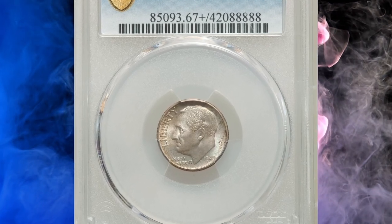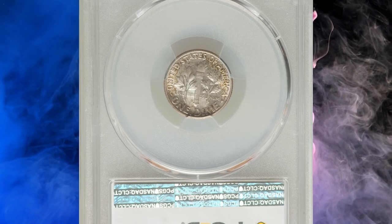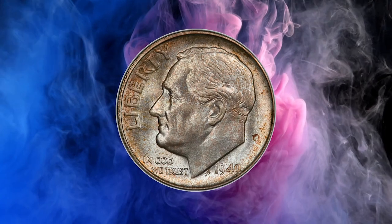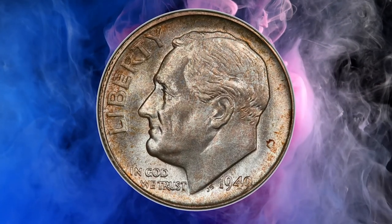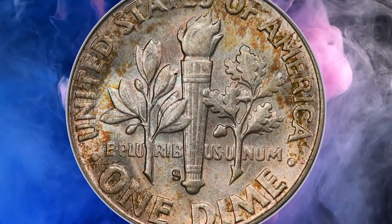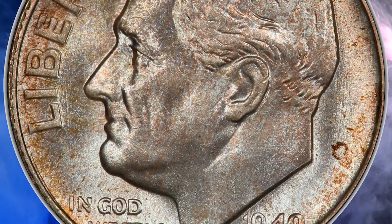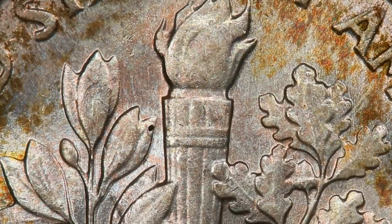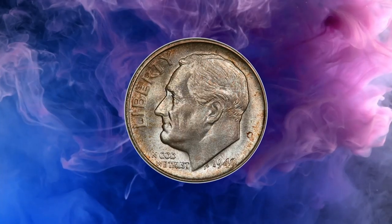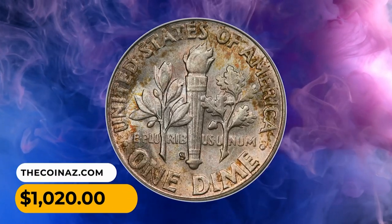Number 15: This is a 1949-S Roosevelt dime in MS 67-plus condition with full bands, attractively toned. The 1949-S dime has the second lowest mintage for Roosevelt dimes of all dates in the silver series. It was immediately targeted by speculators for hoarding; their efforts were moderately successful and the supply of mint state coins is adequate to demand. The huge certified population even in higher grades reflects continued interest in this premium issue. This gem sold for $1,020.